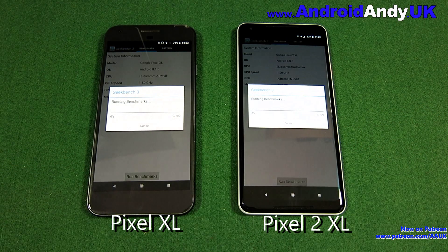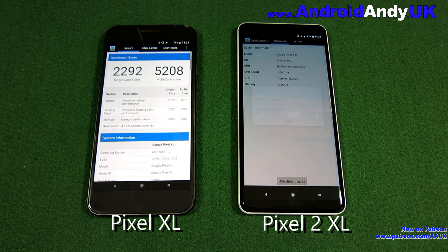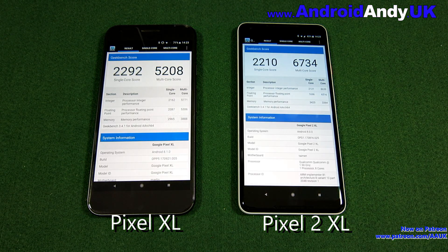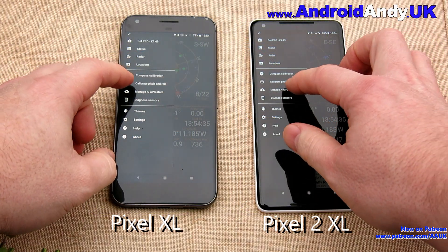Going straight into the benchmark - I know some people say it's no use at all, but I still think it's a reasonable way to check the raw power of the phone. The scores are 5,200 against 6,700, so quite a gap. Interestingly, the single-core difference is not as much, but obviously the Pixel 2 XL does have twice the number of cores in total.